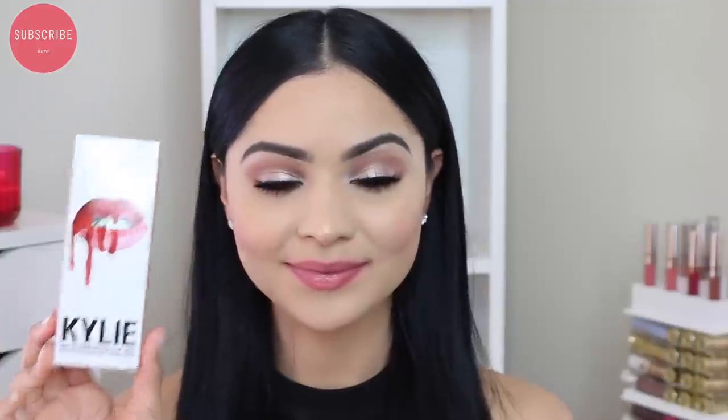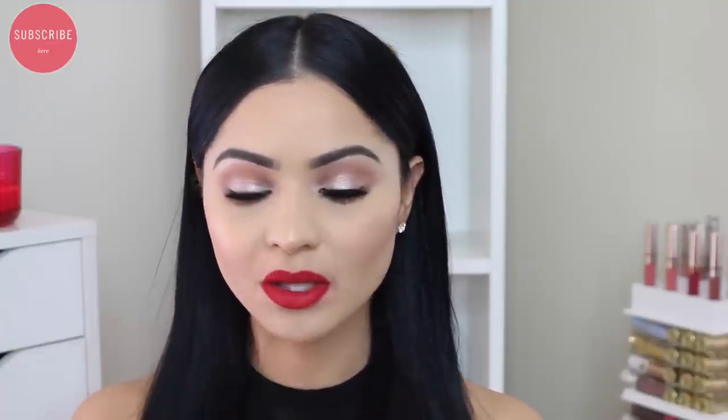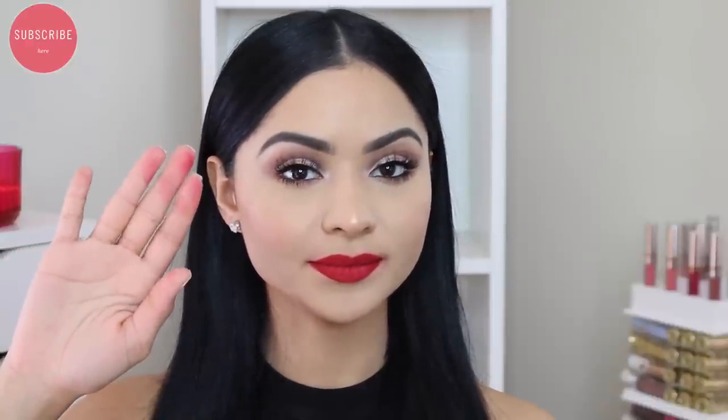Next up is Mary Jo K, which is basically a cool-toned blue-red — the type of red I gravitate towards because it looks best with my skin tone. I love the lip liner so much I feel like I could wear it by itself. The liquid lipstick dried the fastest of all of them, which isn't really an issue unless you're making mistakes, because you need to take your time. One thing I noticed was that when I tapped my lips, a lot of product actually came off — this was the first time it happened, and it also happened with True Brown K.